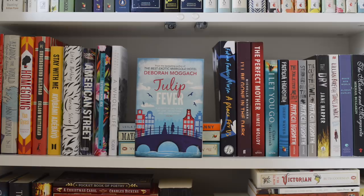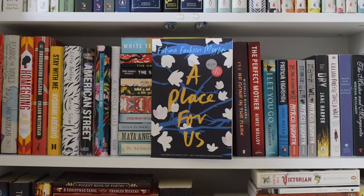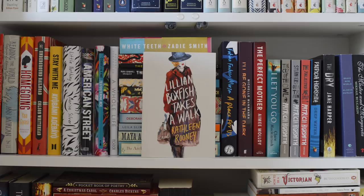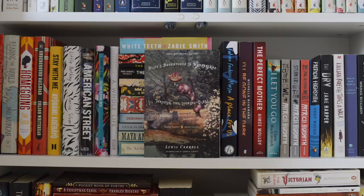Continuing on this shelf: Tulip Fever by Deborah Mogak, The Perfect Nanny by Laila Slimani, I Know Why the Caged Bird Sings by Maya Angelou, The Architect's Apprentice by Elif Shafak, A Place for Us by Fatima Farheen Mirza, I'll Be Gone in the Dark by Michelle McNamara, The Perfect Mother by Amy Molloy, I Let You Go by Claire McIntosh, The Cry of the Owl, Strangers on a Train, The Talented Mr. Ripley, and Deepwater all by Patricia Highsmith, The Dry by Jane Harper, Lillian Boxfish Takes a Walk by Kathleen Rooney, Brave New World by Aldous Huxley, The Master and the Margarita by Mikhail Bolgakov, and lastly a wonderful edition of Alice's Adventures in Wonderland and Through the Looking Glass by Lewis Carroll.